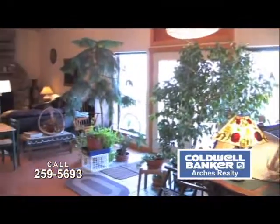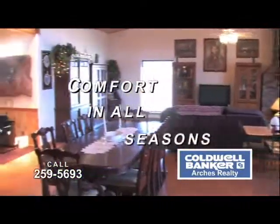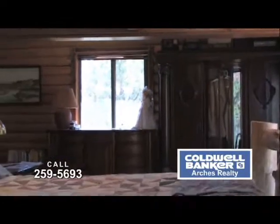High efficiency heating and cooling and triple pane windows ensure comfort in all seasons. The home was designed to be easily winterized, and the owners can travel extensively without any concern.